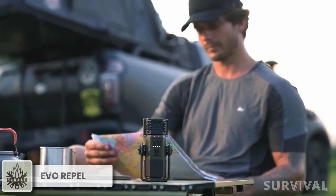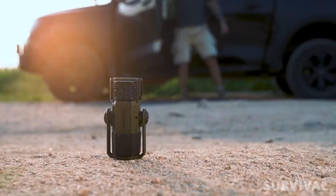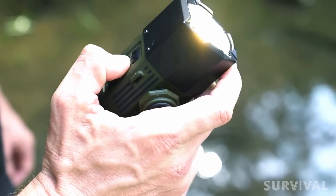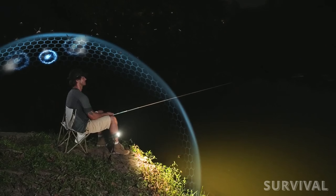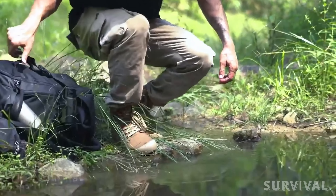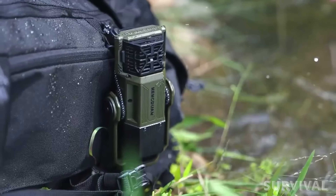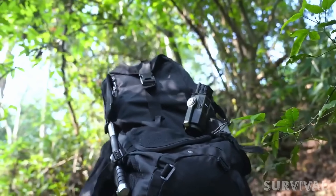Combining a mosquito repellent, camping lantern, and power bank, this army-fashion-looking gadget is a true multitasker. With its ultra-bright 3,000 lumens, it illuminates your journey while acting as a personal guardian against mosquitoes. Built with high-quality materials, the Evo Repel is anti-shock and IPX4 waterproof-rated, ensuring durability for both fieldwork and outdoor recreation.